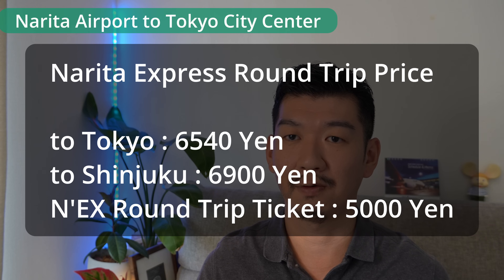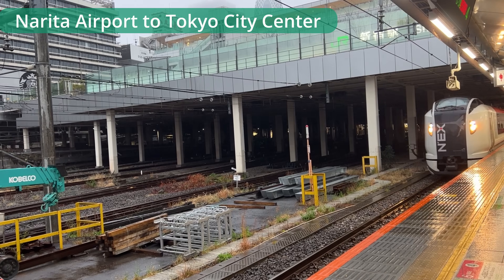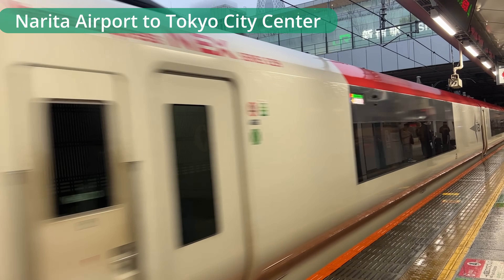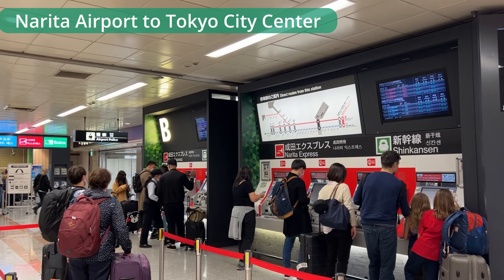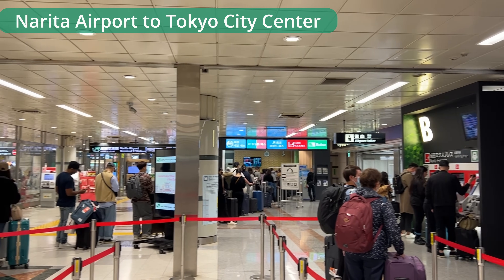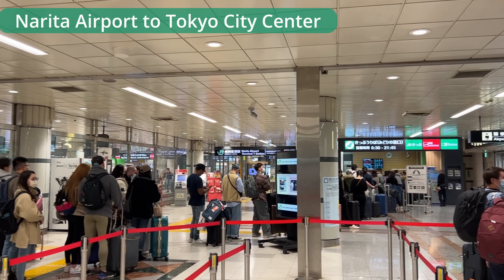If you change from Narita Express to other JR stations in central Tokyo, that transfer fare is included in the pass. And if you have a JR Pass, you can ride the Narita Express without any extra charge.